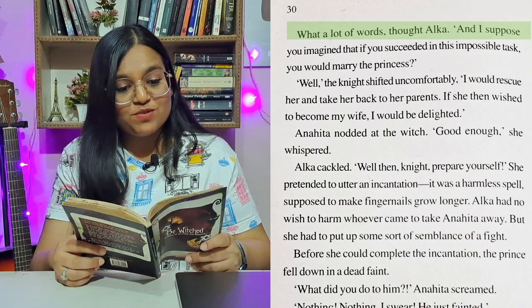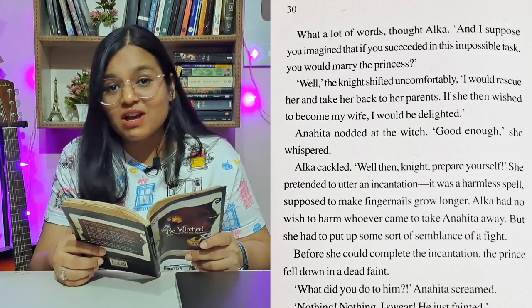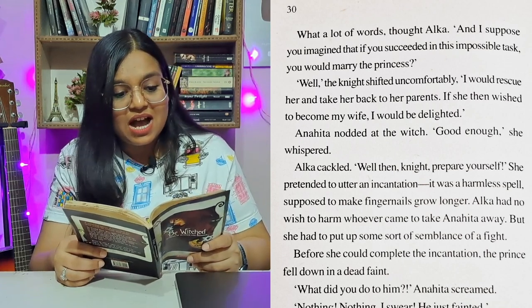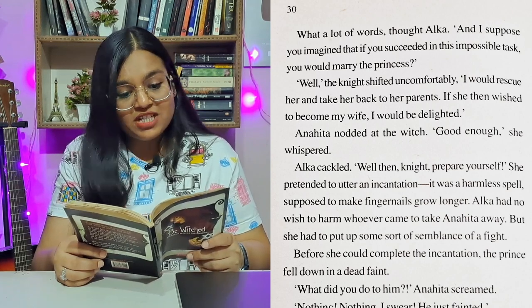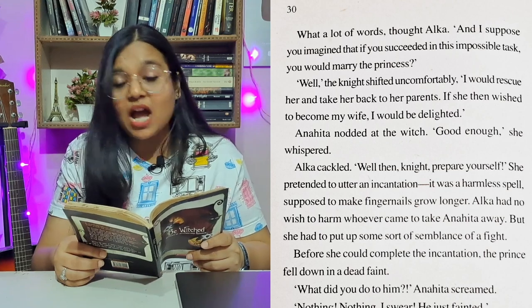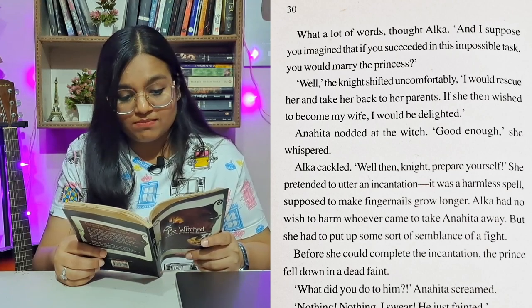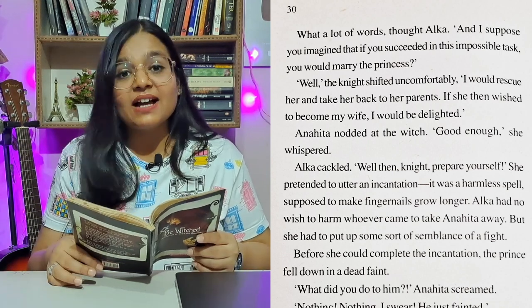'And I suppose you imagine that if you succeeded in this impossible task, you would marry the princess?' 'Well,' the knight shifted uncomfortably. 'I would rescue her and take her back to her parents. If she then wished to become my wife, I would be delighted.' Anahita nodded at the witch. 'Good enough,' she whispered.